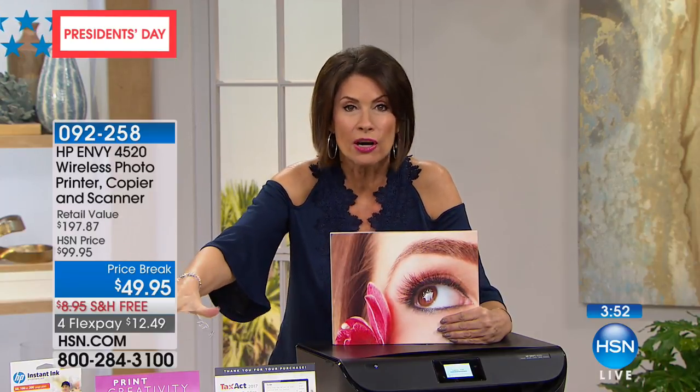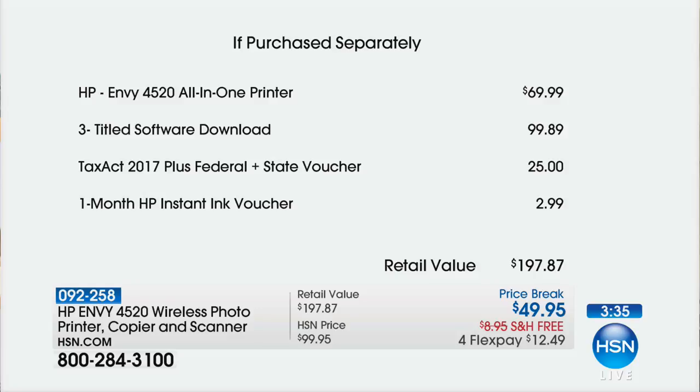Most companies only sell you one printer and then keep selling you that ink over and over. HP is the only company I personally know of that offers you a chance to save money on that ink — but they don't offer it on every one of their printers, only certain ones. To get it on a printer that is $49.95, with your first ink cartridges — both colors and black-and-white — already included right at the beginning, look at the value. When you see it, you understand just how good of an opportunity this is.